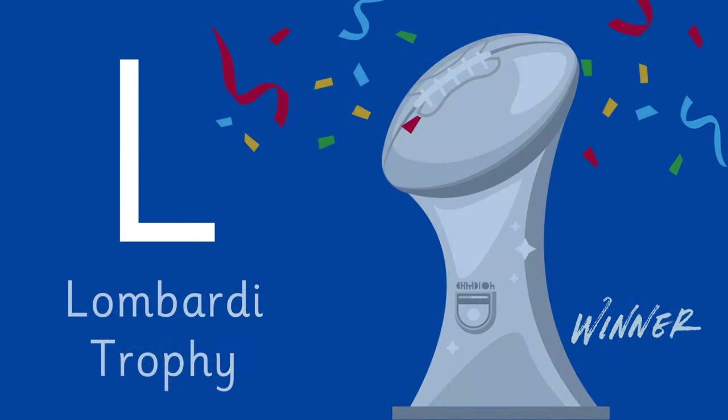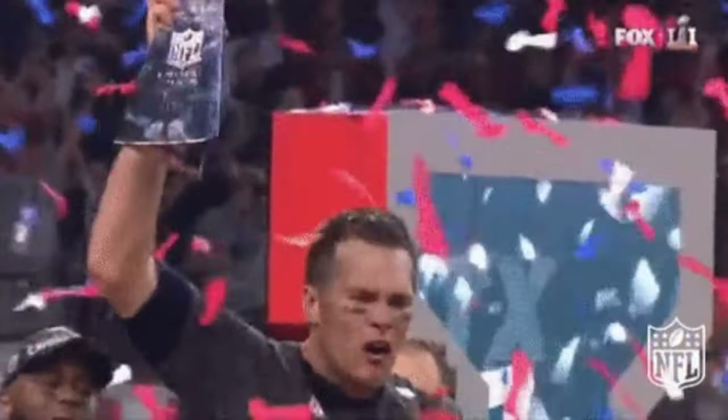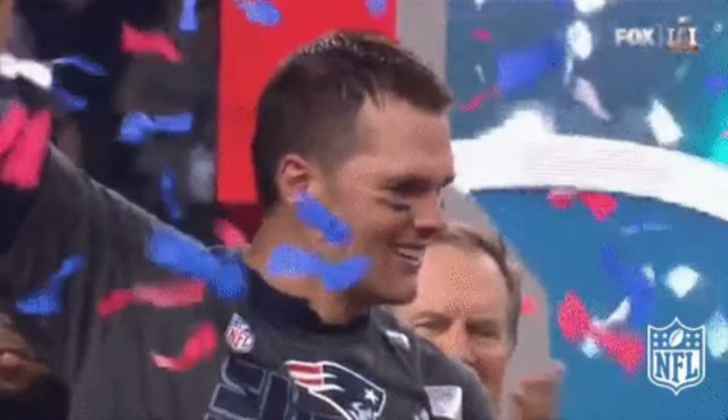Let's continue with letter L. L is for Lombardi Trophy, awarded to the Super Bowl champions. Named after Vince Lombardi.